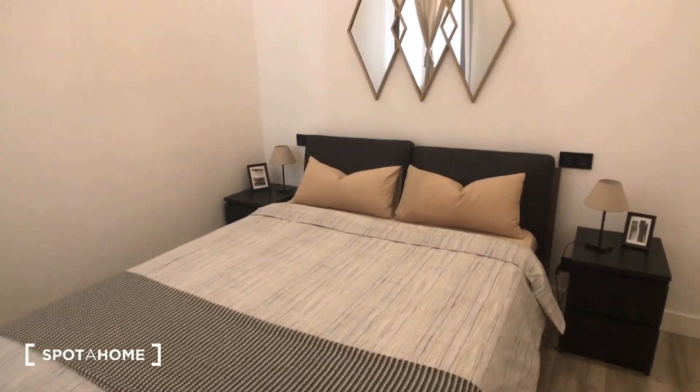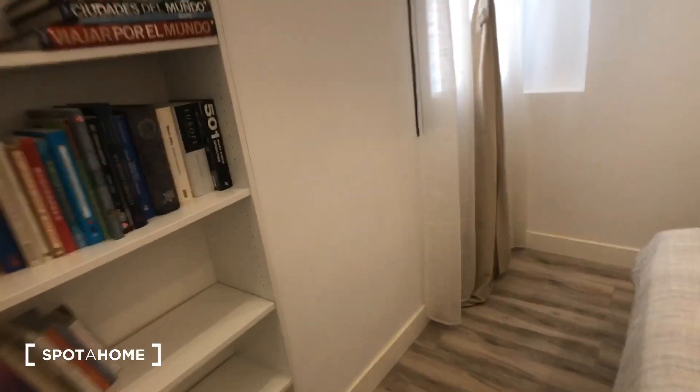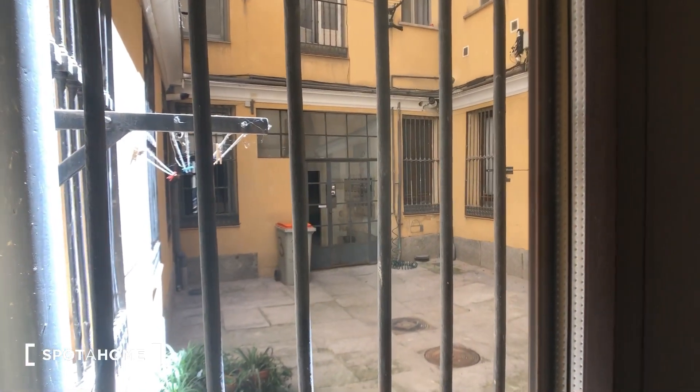Now we're going into bedroom number two. There's a bookshelf right here, a big double bed, two nightstands with lamps, and a cool light fixture up here. Again, this really high ceiling with more storage space up there as well as here. This side has bars to hang your clothes, some drawers, and another bar. This room looks out to the entrance of the building.